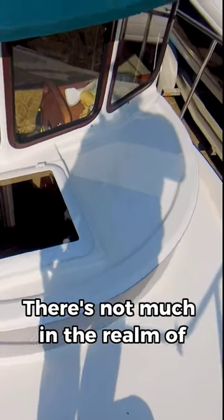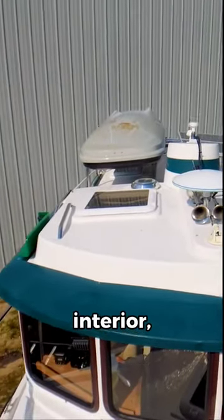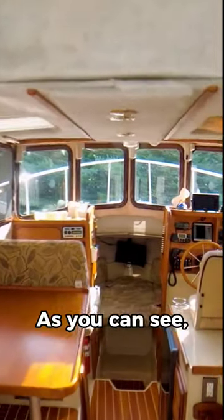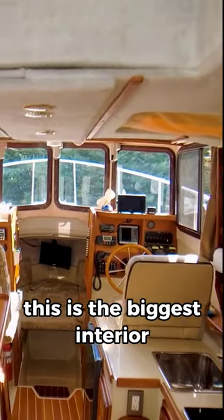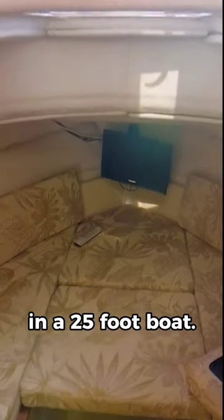There's not much in the realm of deck space on this boat. Most of it is reserved for the interior, but that's where she shines as you can see. This is the biggest interior that I've seen in a 25-foot boat.